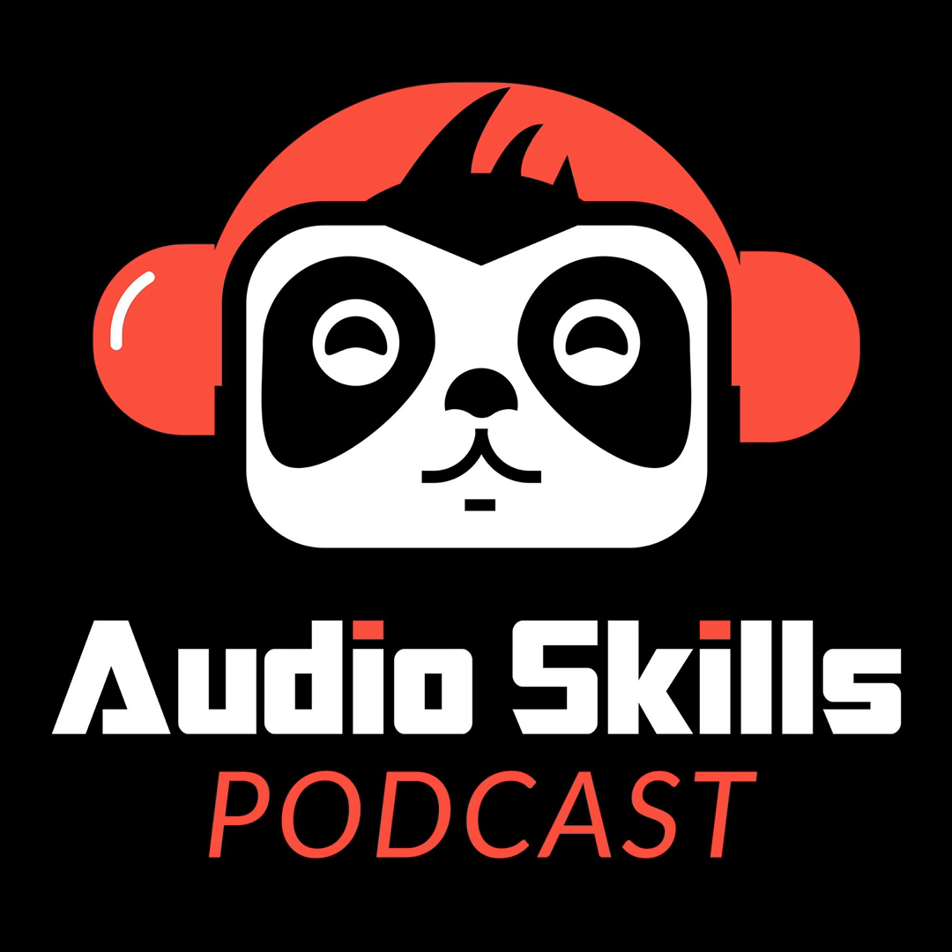Ready to go even deeper with your recording, mixing, and music production? We've got all the info and techniques you need in one place so you can turn it up. Go to audioskills.com and access a huge library of video tutorials and private workshops so you make progress even faster. Come back next week for a brand new episode of the Audio Skills Podcast.